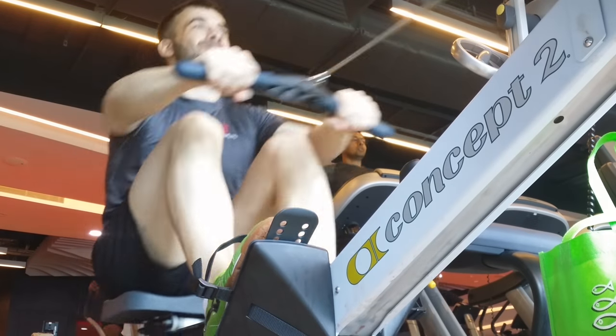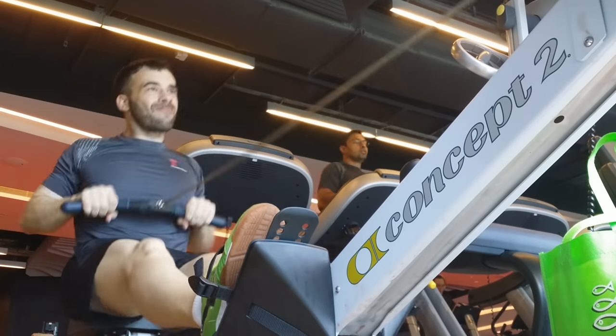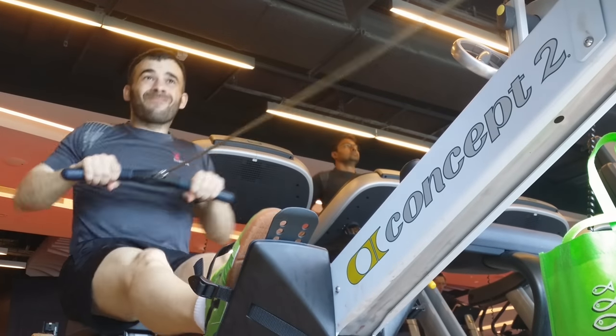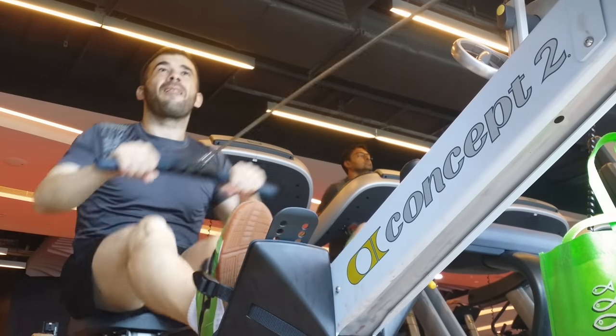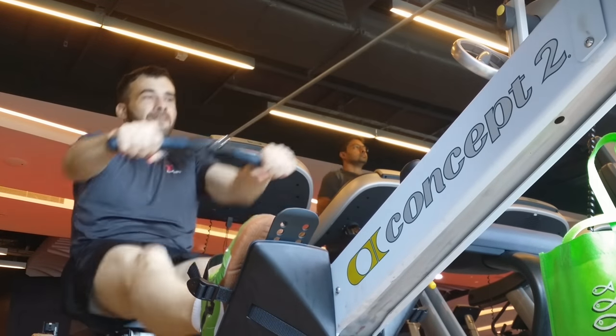I don't do much cardio, so this is a big deal for me. I do like to get a little warm-up now and then. So the GPP — my last GPP workout of the year has begun. Get my row on.